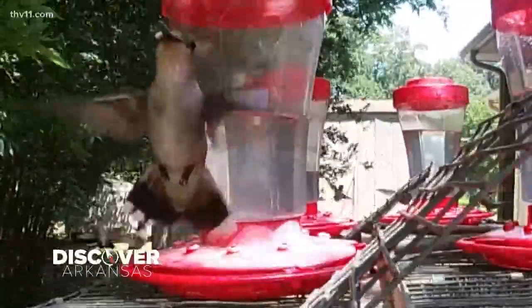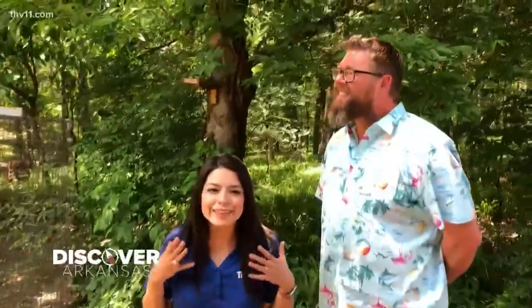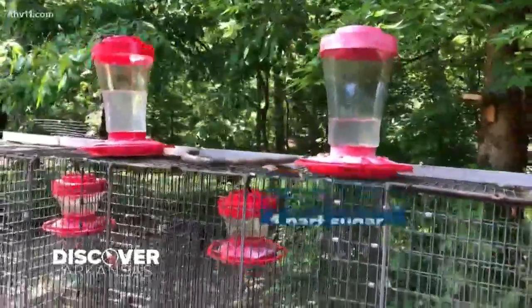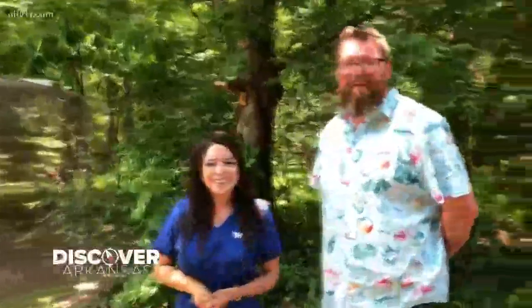Hummingbirds are so beautiful to watch and listen to. They are attracted to red, which is why we're watching right next to the feeders. This has been a fun place to discover. They go through 250 to 400 pounds of sugar every summer here at this place. I'm so glad we came here. You guys need to come check this out too and go out and discover Arkansas.